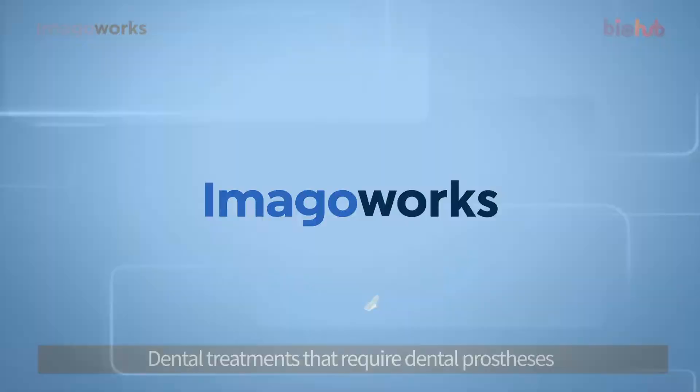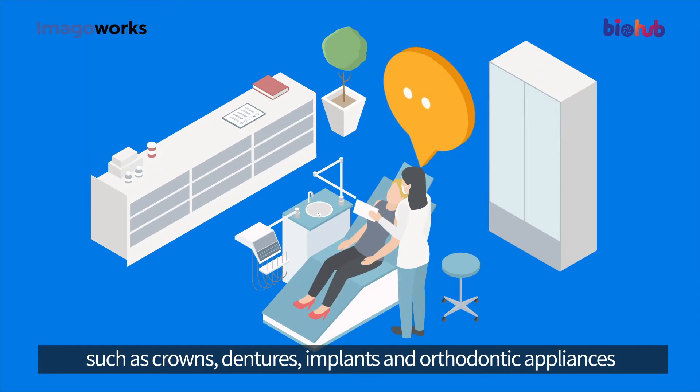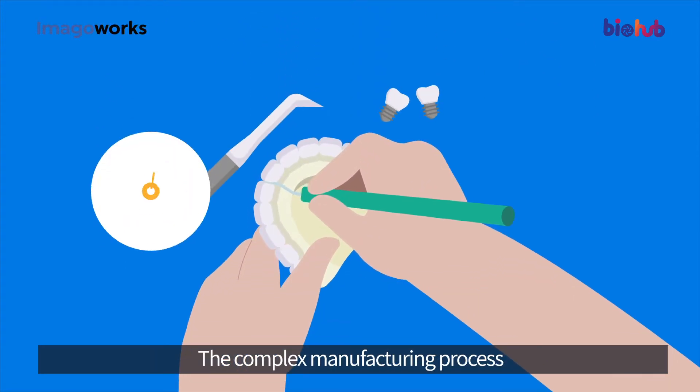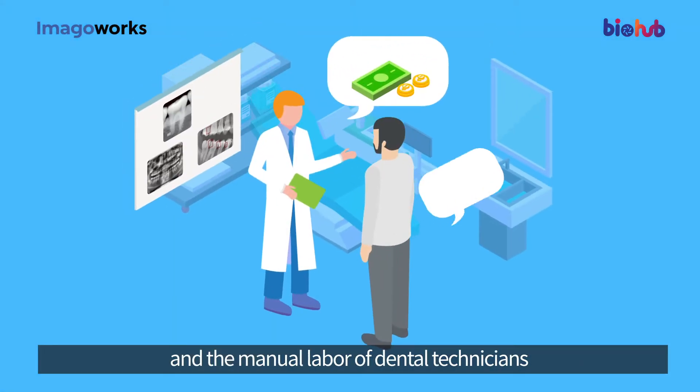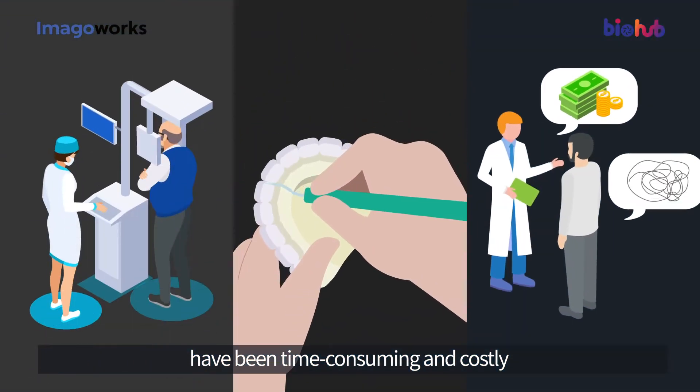Imago Works dental treatments that require dental prostheses — such as crowns, dentures, implants, and orthodontic appliances — have been difficult for both patients and dentists. The complex manufacturing process and the manual labor of dental technicians have been time-consuming and costly.